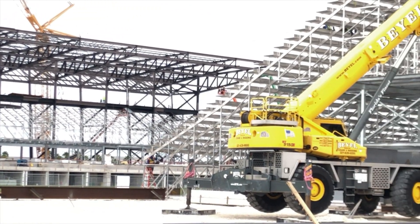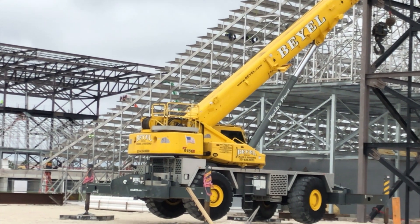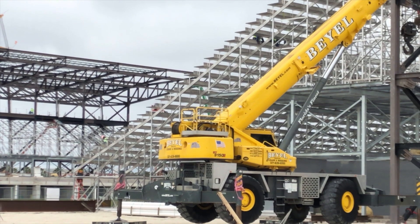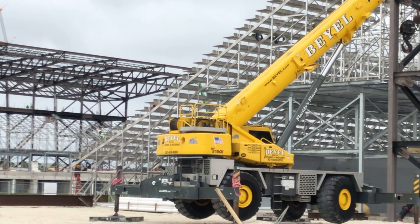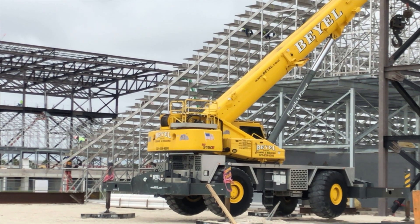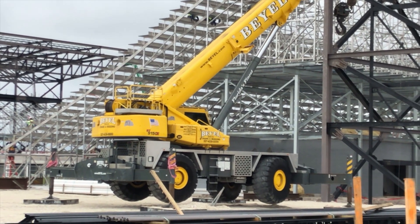Over here on the east, look at the stands. We are just about ready to get some seats in there. You really see the foundation of those bleachers. Going to get some nice seats in there in the very near future.